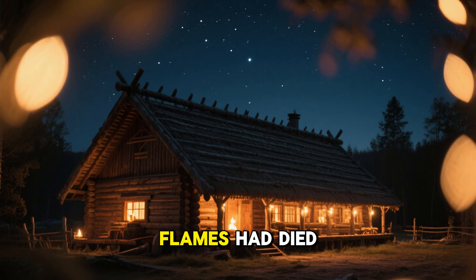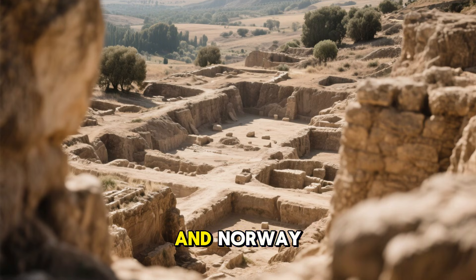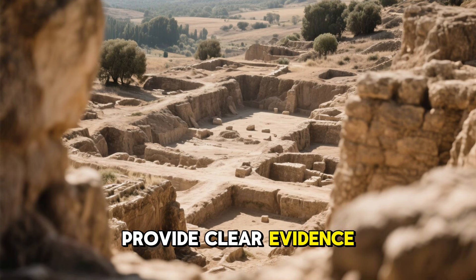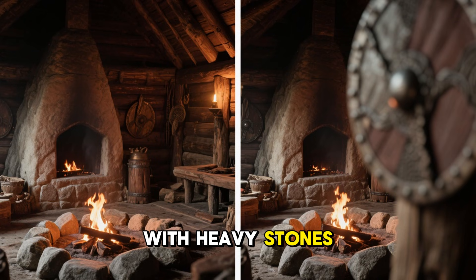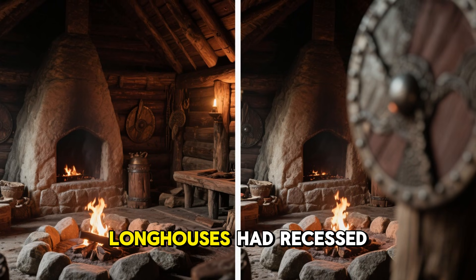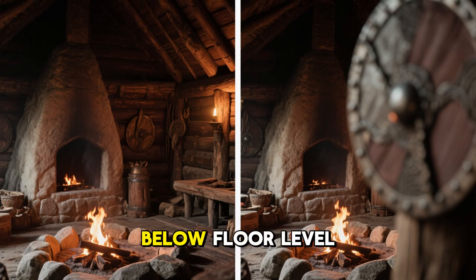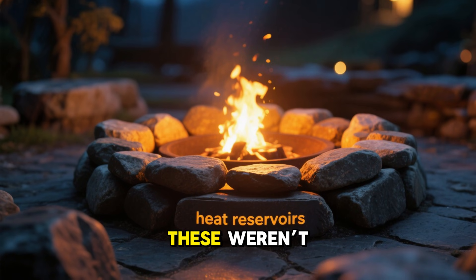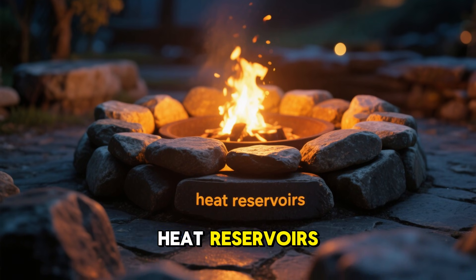Long after the flames had died down, archaeological digs across Iceland, Greenland, and Norway provide clear evidence of this system. Hearths were reinforced with heavy stones, and many Viking Age longhouses had recessed fire pits built intentionally below floor level. These weren't decorations or structural supports — they were heat reservoirs.